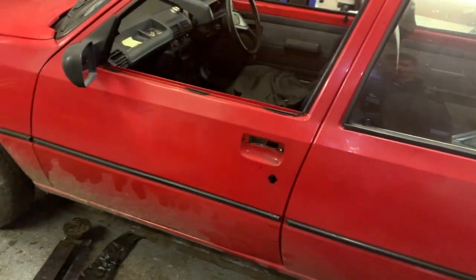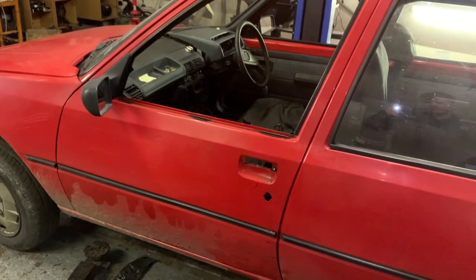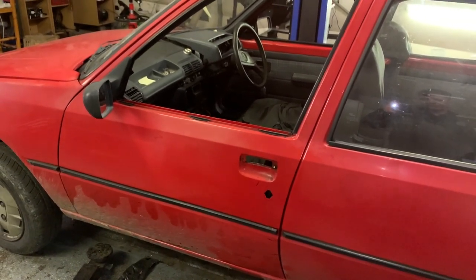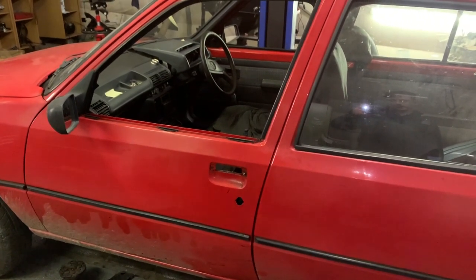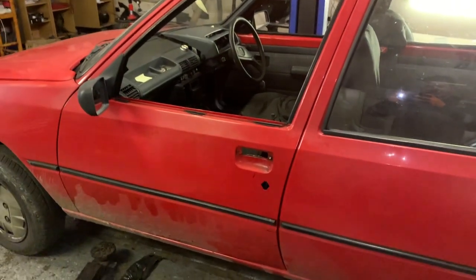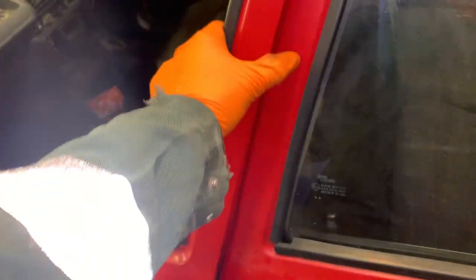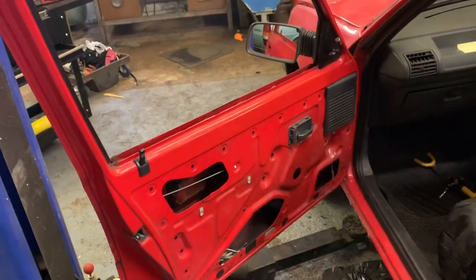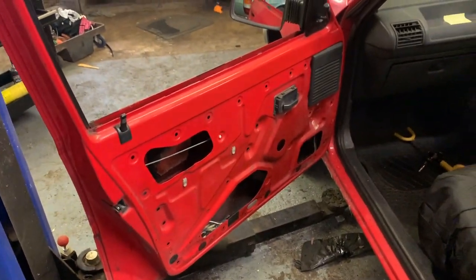The passenger side door needs a door handle. It wouldn't open from the inside or outside. I went looking in to find out what was wrong — the key barrel was jammed and the exterior door handle didn't work so it wouldn't open. But it does open now from the inside. The window mechanism has been taken out, as is the glass. But it shouldn't be too hard to put back together once there's a door handle.